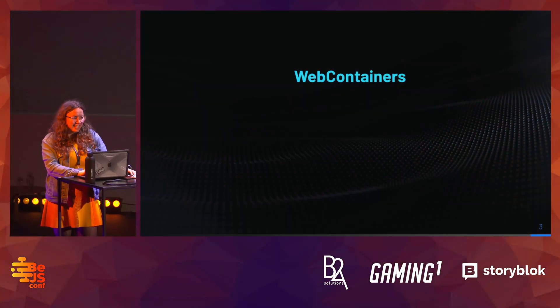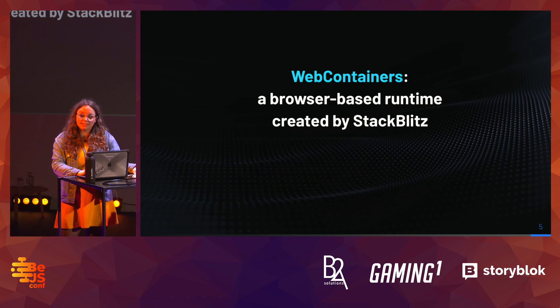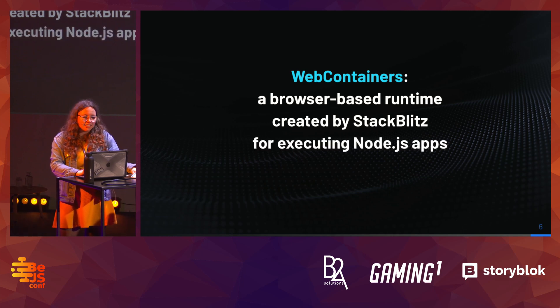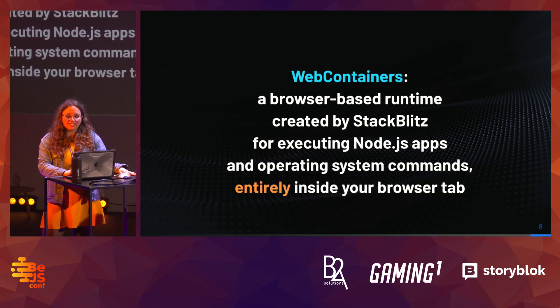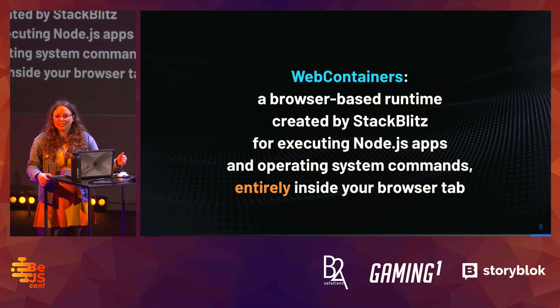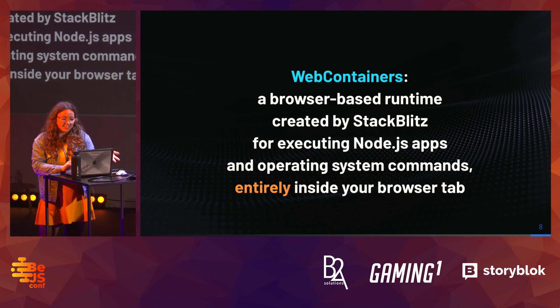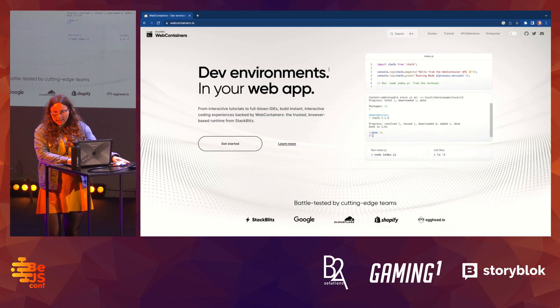I want to tell you today about some of the inspiring and mind-blowing projects that I've seen recently and how you can build them as well. I'll be talking a lot about this technology called WebContainers, so maybe we should define them. WebContainers are a browser-based runtime created by StackBlitz for executing Node.js apps and operating system commands entirely in your browser. Those are a lot of words, and if you're not a native English speaker, most probably they're just sounds.